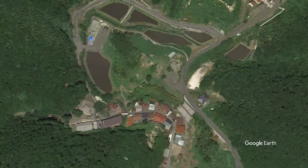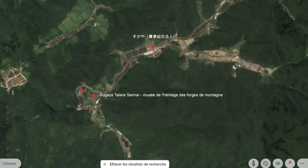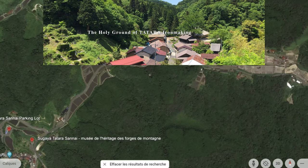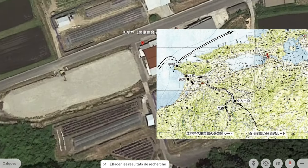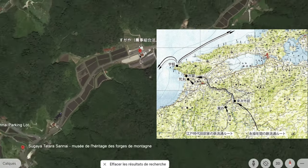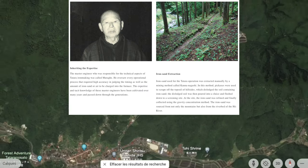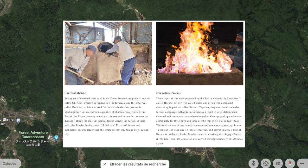The master engineer who was responsible for tatara iron making was called Murage. The Tanabe family's main iron making site, Sugaya Tatara in Yoshida town, was making steel 60 to 70 times a year during the Edo to Meiji era. For making tatara, it took five days — two days of building the tatara and preparation of wood, charcoal and iron sand quantities, then three days and nights of craft directed by the Murage.